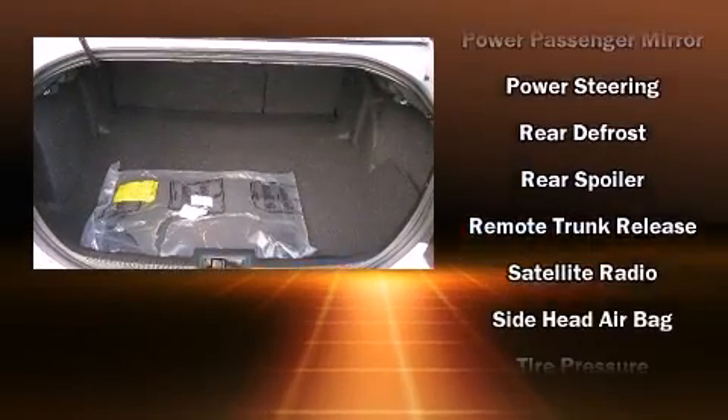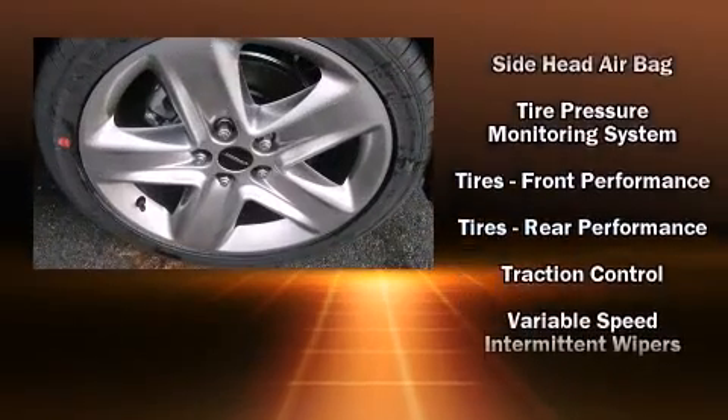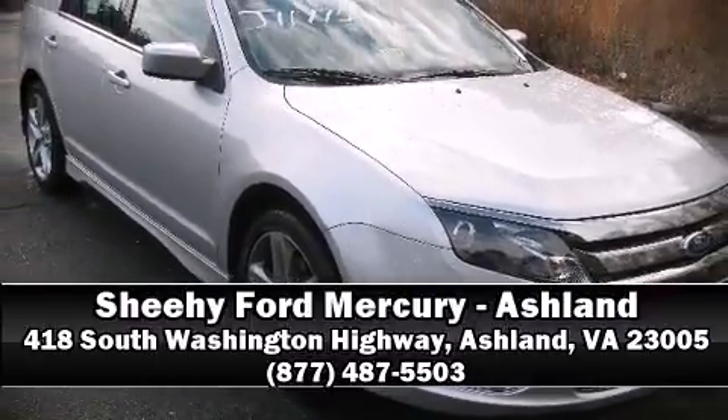Various mechanical systems are monitored by electronic stability control, keeping you on your intended path. Come down today and see this vehicle for yourself — call now to schedule a test drive.